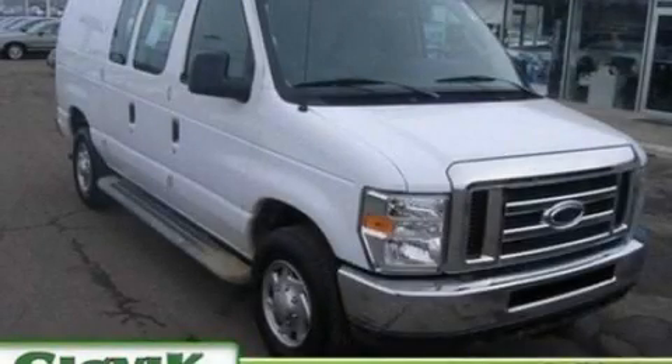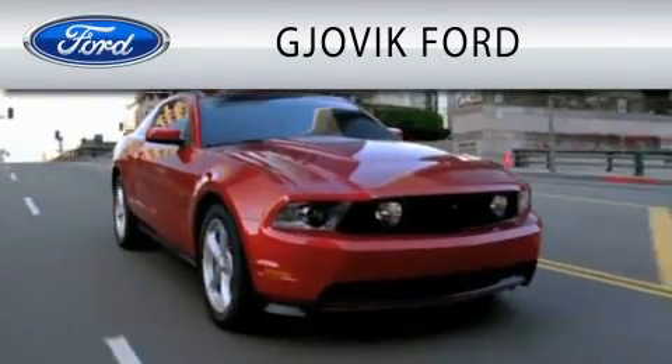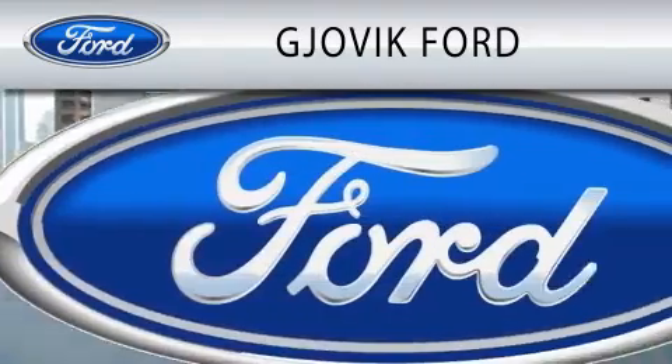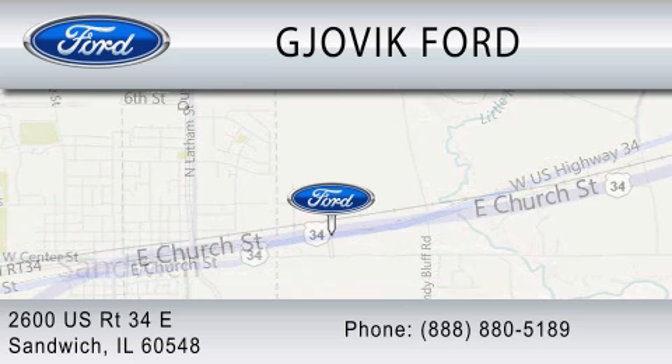Please call us today for more information on this great vehicle. Gjovik Ford is dedicated to doing everything possible to ensure that the experience you have selecting your next vehicle is as pleasant as possible. We are located at 2600 US Route 34 East in Sandwich.